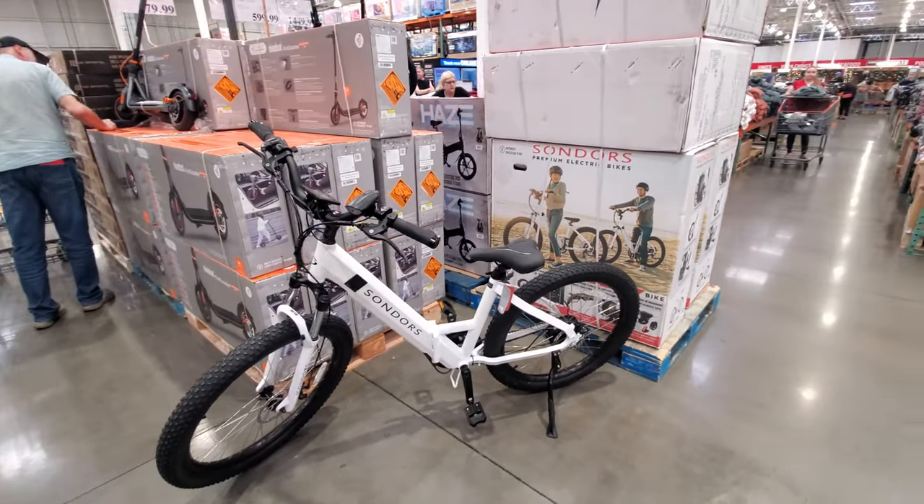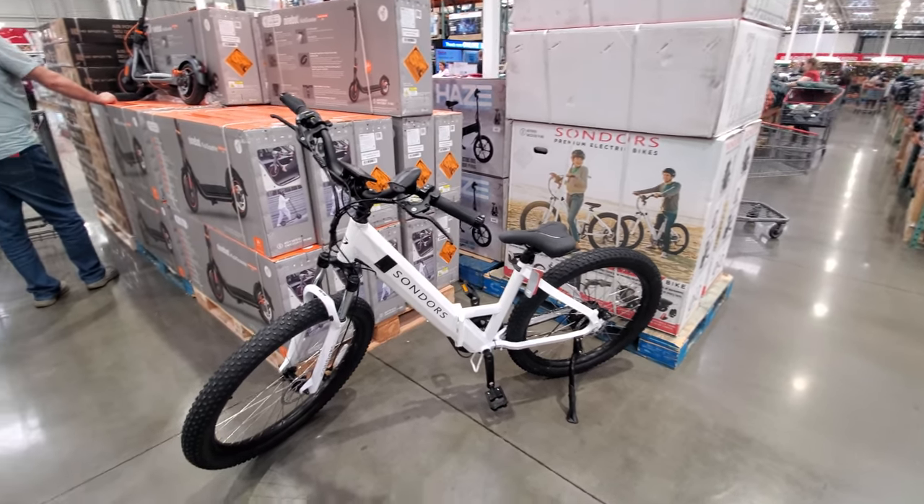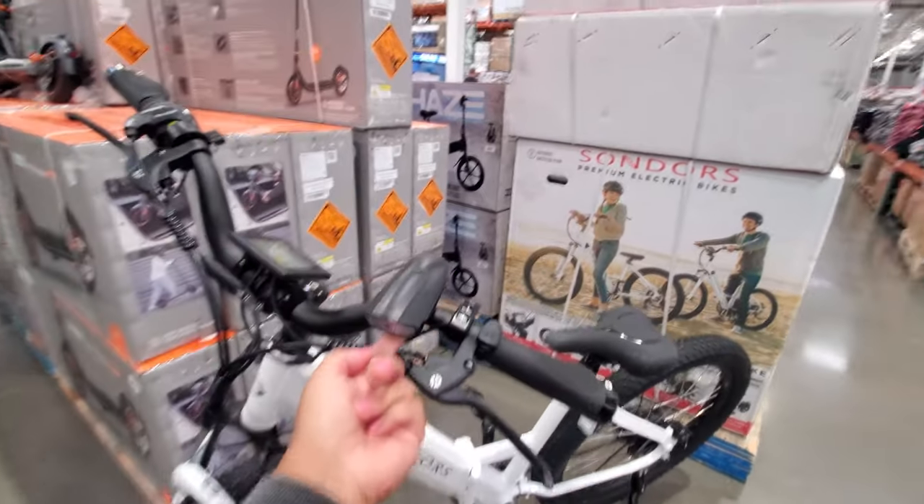$1,500 for the electric bike. I've been seeing people in my neighborhood have one. She's going pretty fast. You have little lights here too.